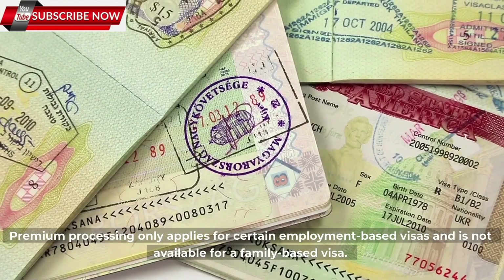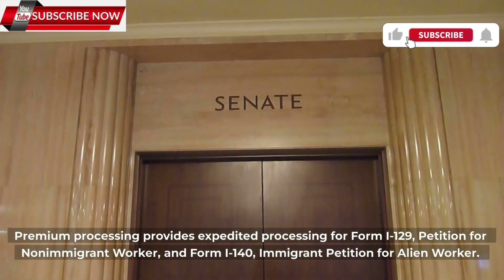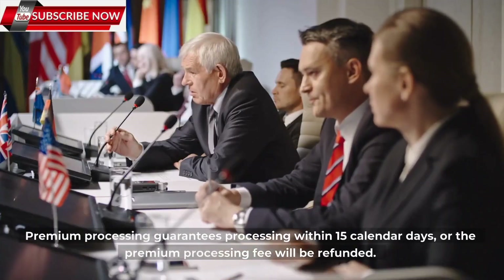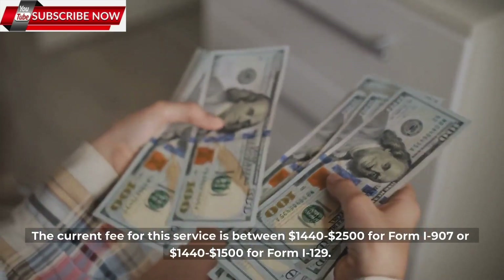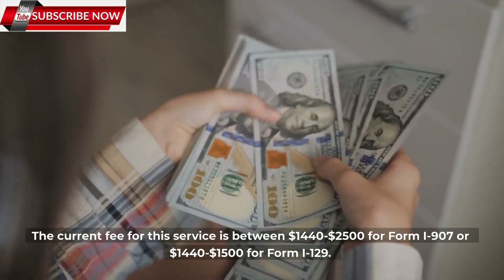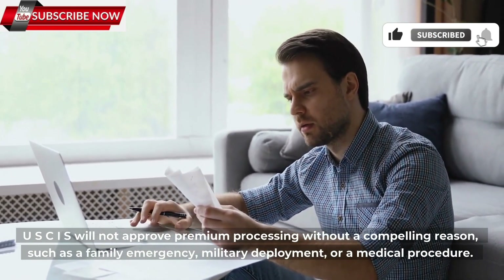Number 2: Premium processing. Premium processing only applies for certain employment-based visas and is not available for family-based visas. It provides expedited processing for Form I-129, Petition for Non-Immigrant Worker, and Form I-140, Immigrant Petition for Alien Worker. Premium processing guarantees processing within 15 calendar days, or the premium processing fee will be refunded. The current fee for this service is between $1,440–$2,500 for Form I-907, or $1,440–$1,500 for Form I-129. USCIS will not approve premium processing without a compelling reason, such as a family emergency, military deployment, or a medical procedure.